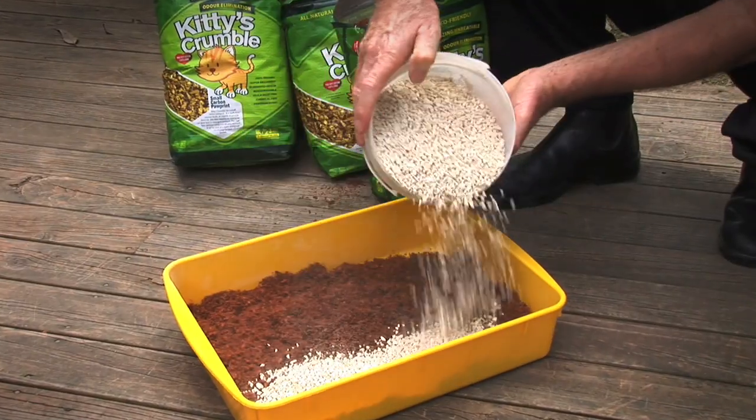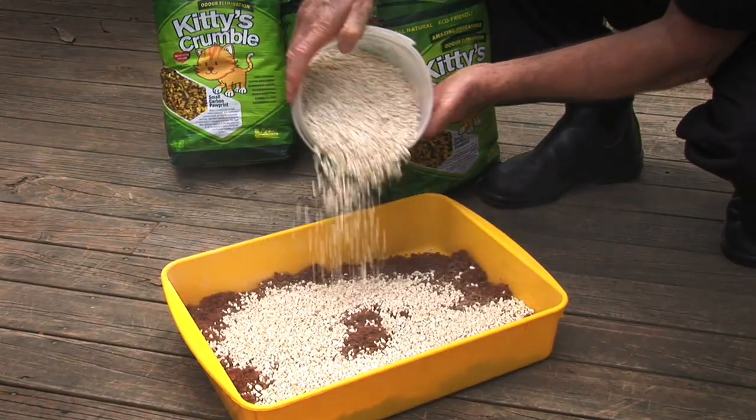Pets adjust quickly and in fact they prefer the earth-like texture of Kitty's Crumble. But if you've got a fussy pet, we suggest you mix an inch or two of Kitty's Crumble with an inch or two of the litter they're using now.